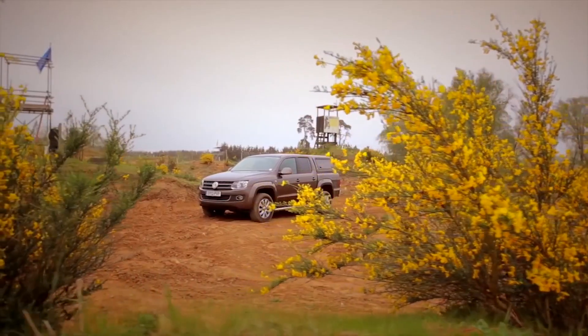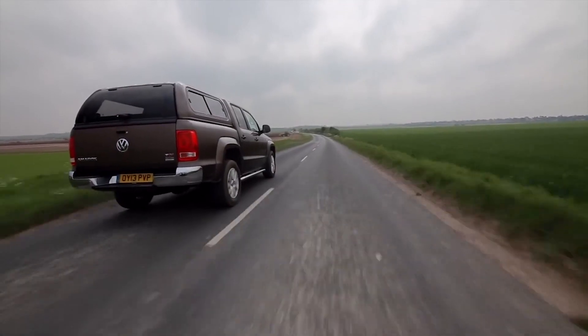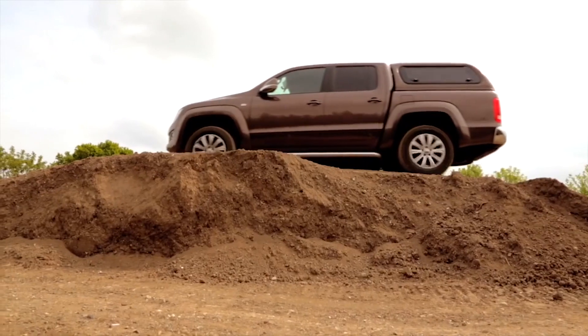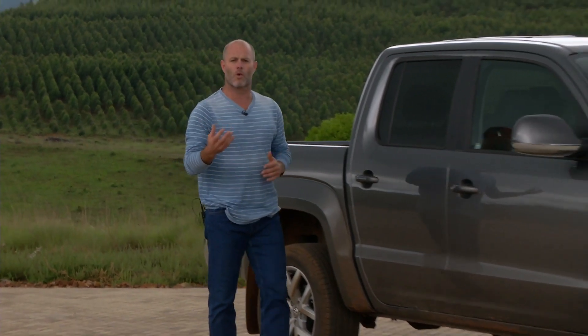2020 will forever be etched into our minds and into the history books as the year that the world as we know it changed forever. For bakkie and pickup owners, their world changed back in 2010 when VW introduced the Amarok — a pretty bold statement, but the industry was genuinely turned on its head because it came out with car-like ride quality and comfort.